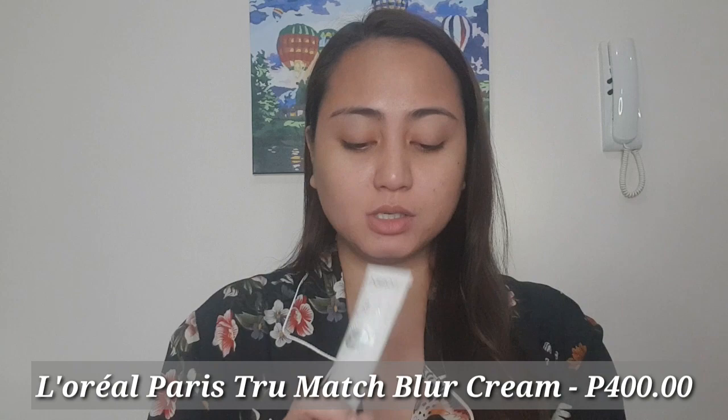Mag-primer naman tayo. Now we will use the L'Oreal Paris True Match Blur Cream. I got this for P400 pesos.